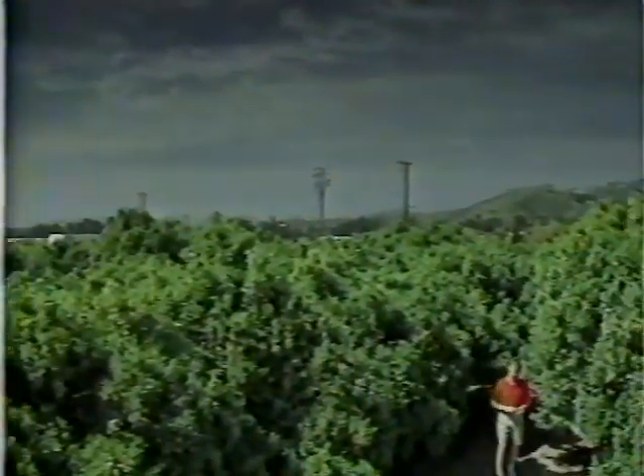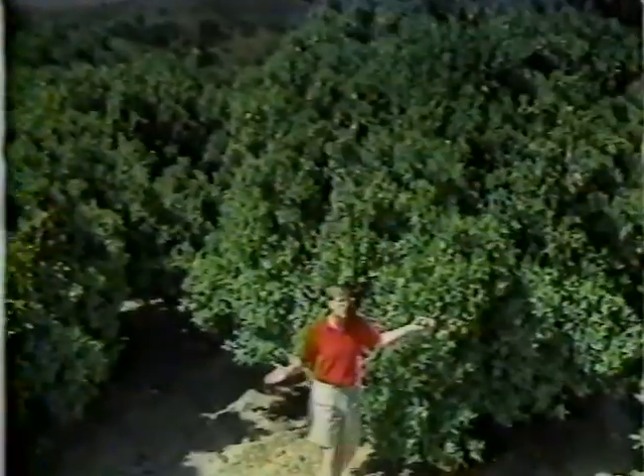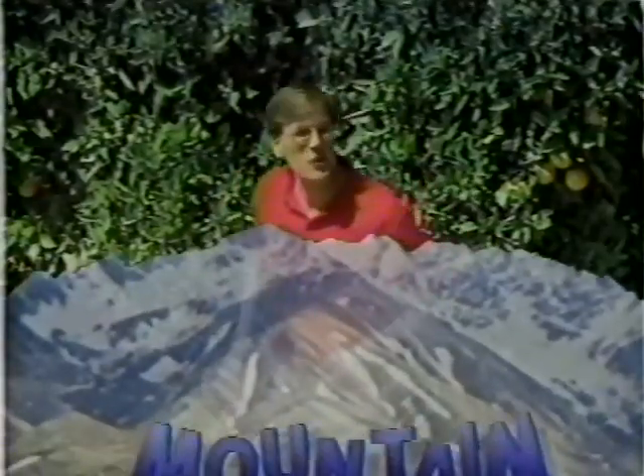This looked like this in 1955. Hi, I'm Eric Morton. And it was in an Anaheim orange grove, just like this, that Walt Disney created a collection of mountains that would attract over 300 million visitors — the mountain range of Disneyland. Come on, let's go climbing.